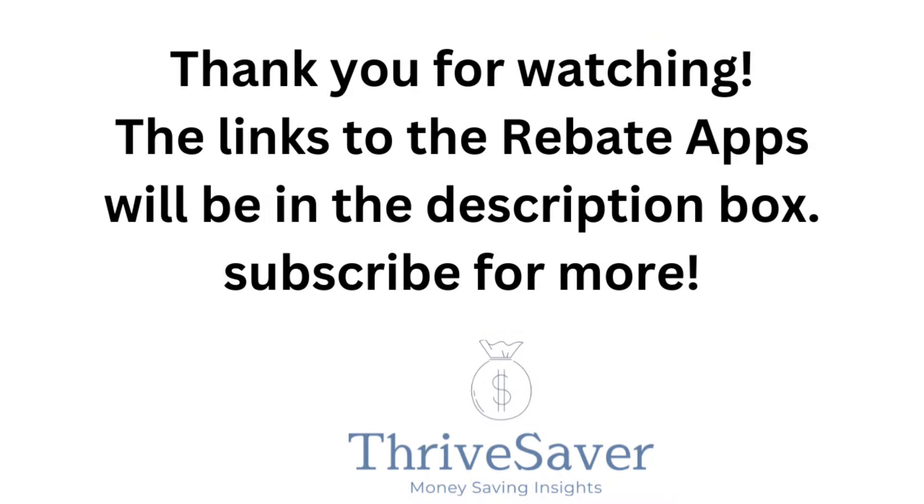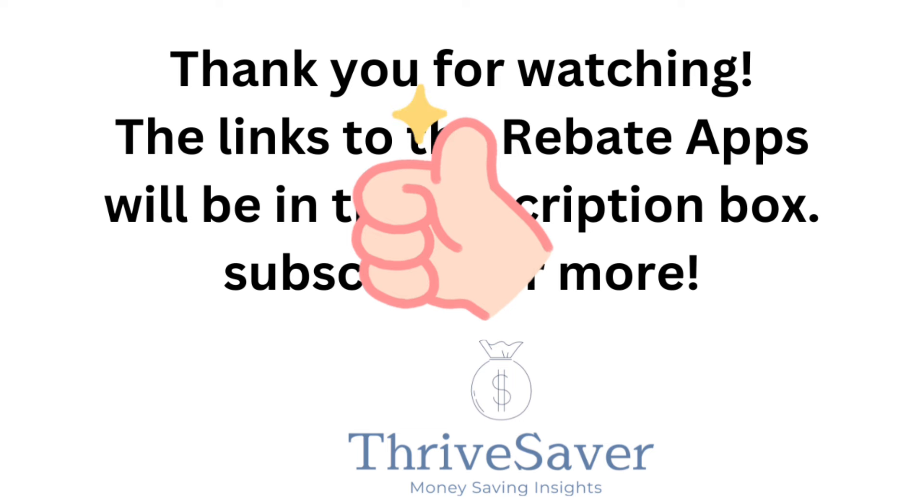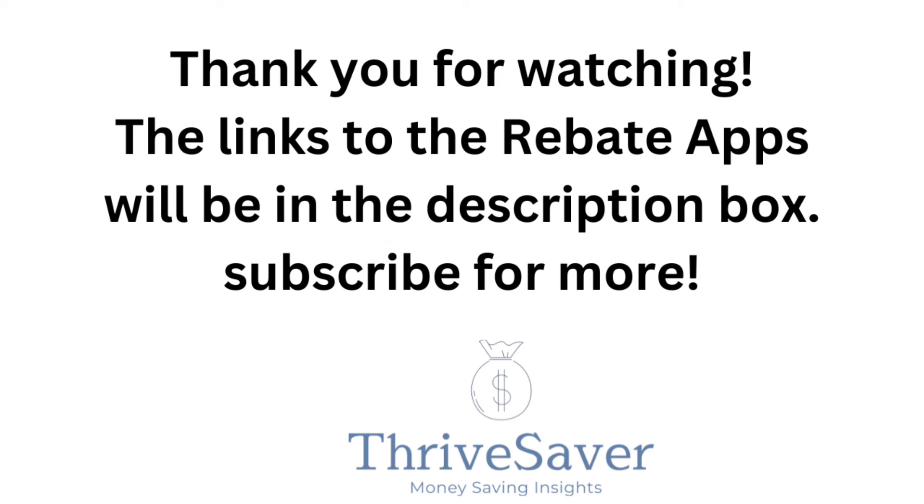That's it for today. Thank you for watching. Go ahead and give me a thumbs up and subscribe so you can catch the next video I post. Have a great day!